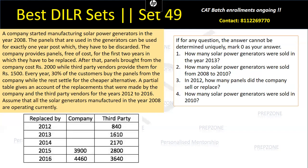The problem says a company started manufacturing solar power generators in the year 2008. The panels used in the generators can be used for exactly one year, after which they have to be discarded. So the panel is a part of the generator which needs to be replaced or discarded after every year — its lifespan is only one year. The company provides panels free of cost for the first two years.